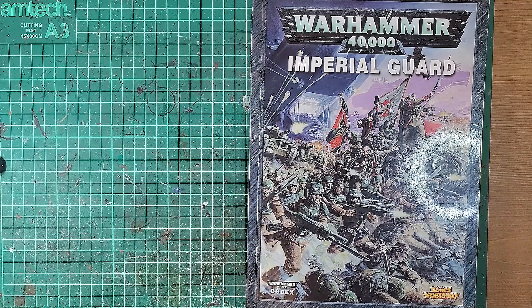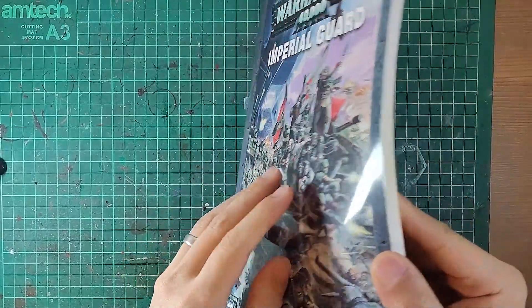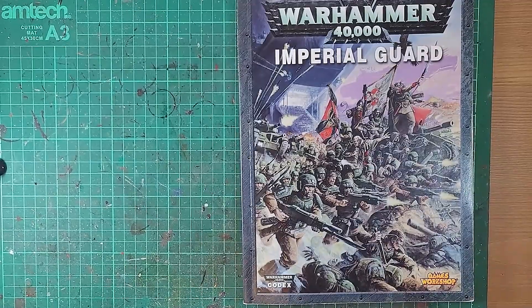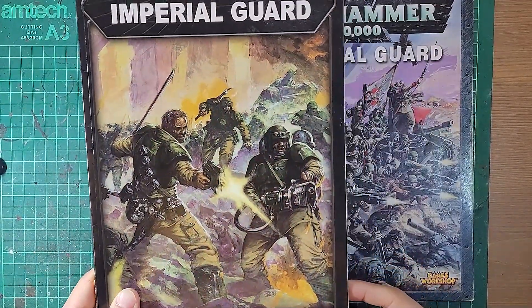Hi everyone, welcome to another video checking out a blast from the past, the 5th edition Imperial Guard Codex. This 104-page document was published in May of 2009, putting it about 6 years after the release of the 3rd edition Imperial Guard Codex.